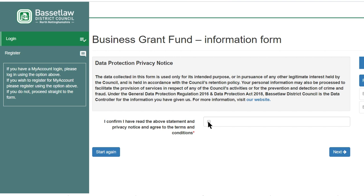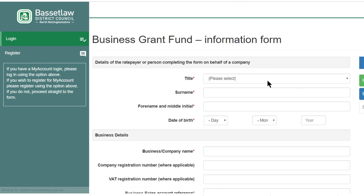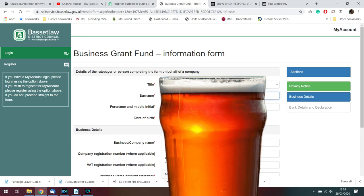This takes us to the business grant fund information form. I've already read the data protection privacy notice so we're just going to agree to those terms and conditions and then move on to the next page, which will ask for some details. Here we are, so we can just chuck this stuff in now.